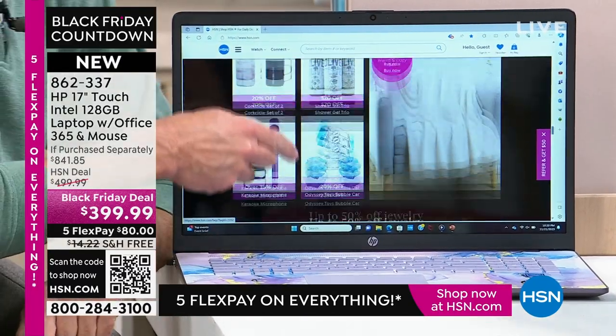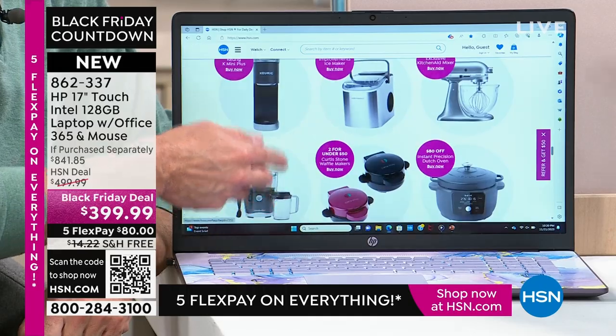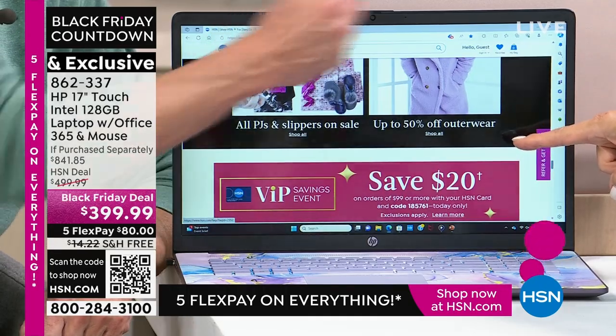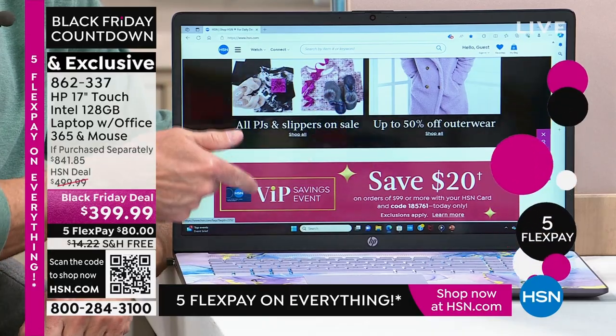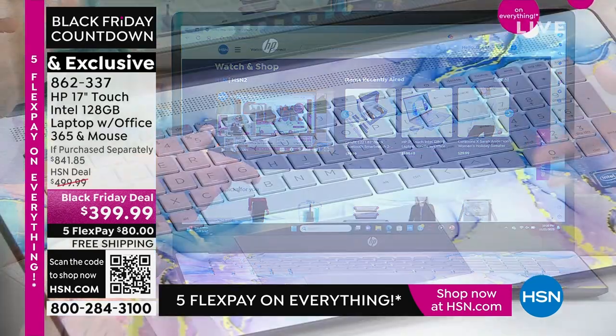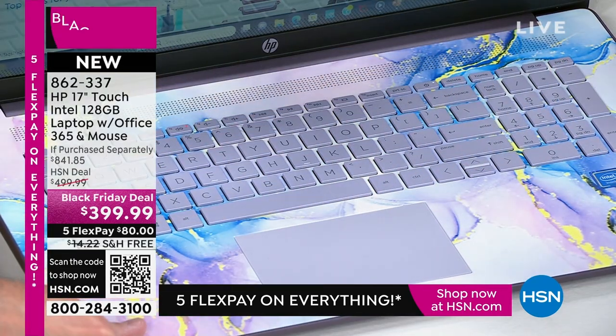Out of all the computers we've done this year leading to the holidays, this is hands down the best. Absolutely. Look at that touchscreen — are you kidding me at $399? Huge touchscreen, look how big that thing is. It's got a backlit keyboard, it's got a fingerprint reader. It's got Windows S mode. It's got every bell and whistle. Wait till you see the webcam.